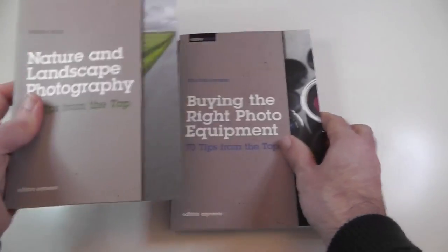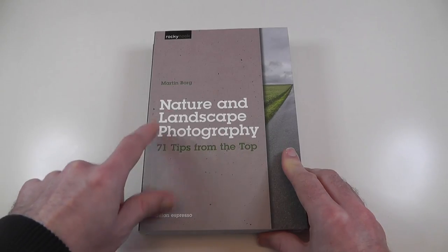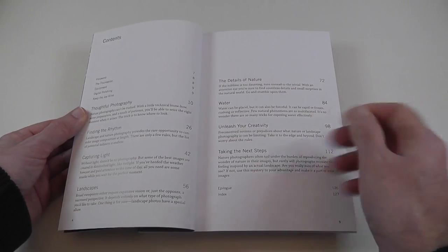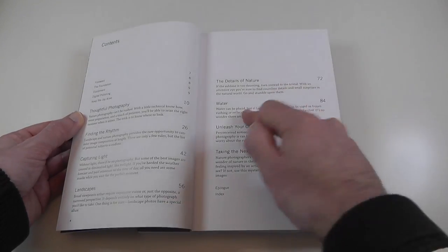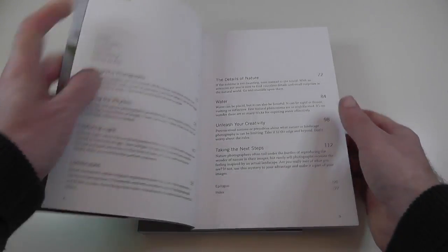The last one is back up to 71 tips — Nature and Landscape Photography. Looking at the contents page, it covers thoughtful photography, finding rhythm, capturing light, landscapes, details of nature, water, unleash your creativity, and taking the next steps.